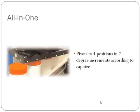You also have an all-in-one sealing head. An all-in-one sealing head is going to be perfect for contract packagers or anybody looking to run a variety of different size closures. We are able to seal any closure size from 28 millimeters all the way up to 120 millimeters with this one sealing head. It pivots in four different positions in seven-degree increments according to the cap size you're running at that time.